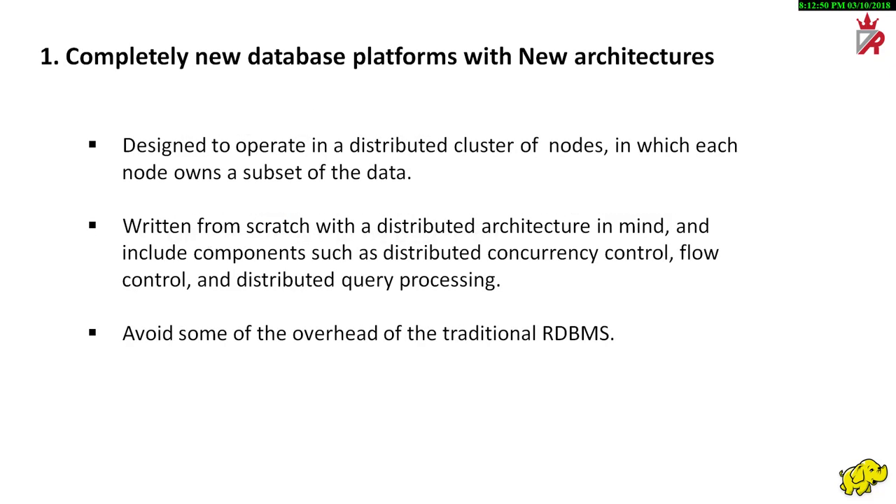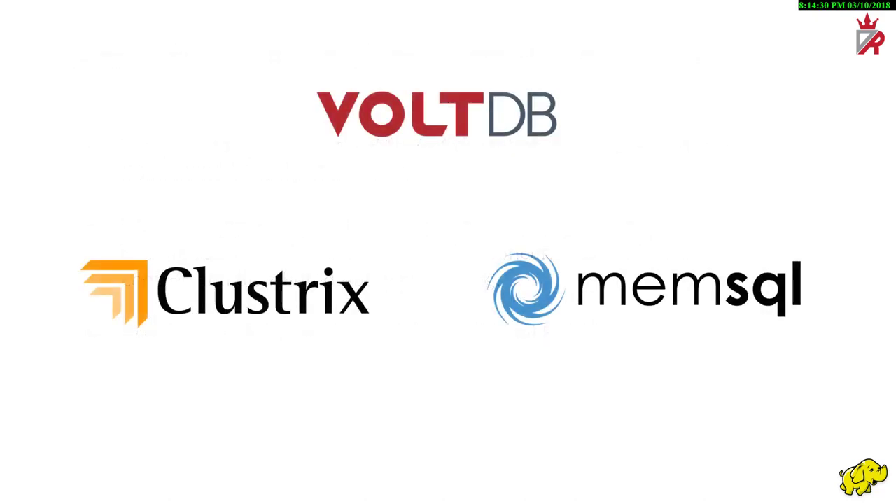The first category of NewSQL systems are completely new database platforms. These are designed to operate in a distributed cluster of nodes in which each node owns a subset of the data. These databases are often written from scratch with a distributed architecture in mind and include components such as distributed concurrency control, flow control, and distributed query processing. By designing the NewSQL RDBMS from scratch, the code can be expressly written for a distributed architecture and avoid some overhead of the traditional RDBMS. Example systems in this category are VoltDB, ClustrixDB, and MemSQL.